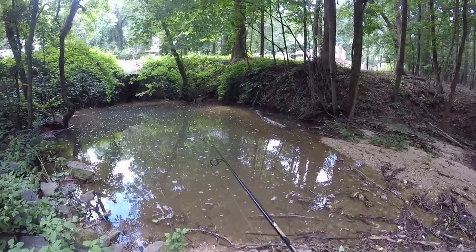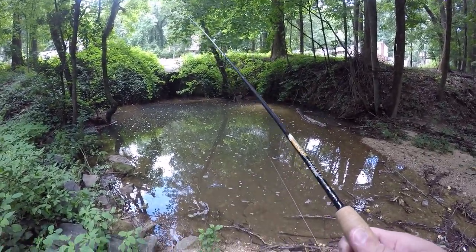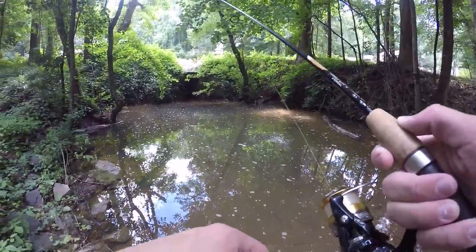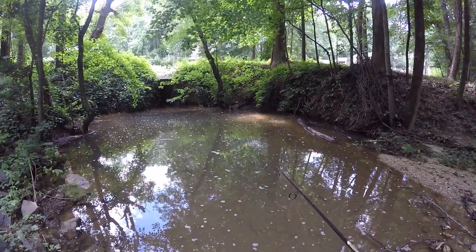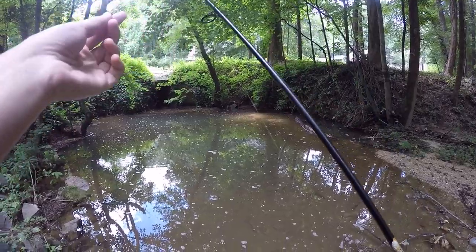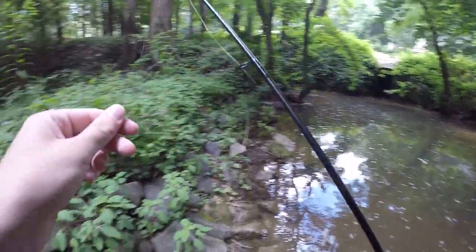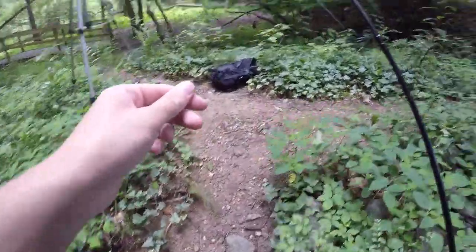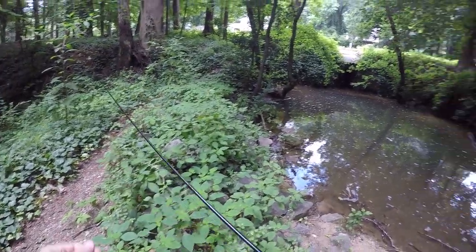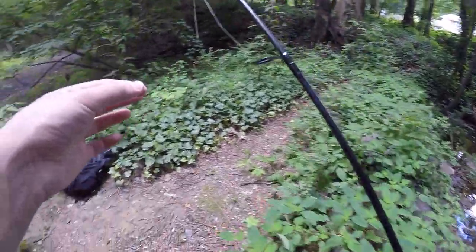Alright, first cast into the little sewer puddle — wasn't a very good cast. Oh, you're kidding me — I just broke on a hook set. That was my first cast. I don't know, maybe it was a turtle or something. I wouldn't think there'd be a fish big enough to break my line, but my line had gotten stuck on a prickly bush and I pulled it really hard. Either way, that's a good sign — there's definitely something living in there.